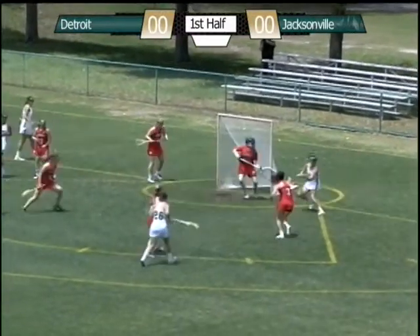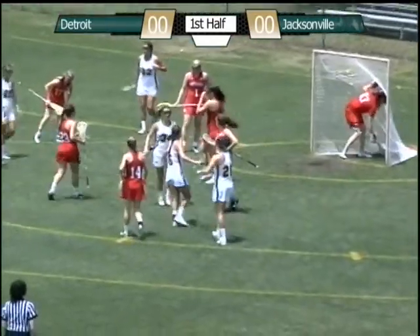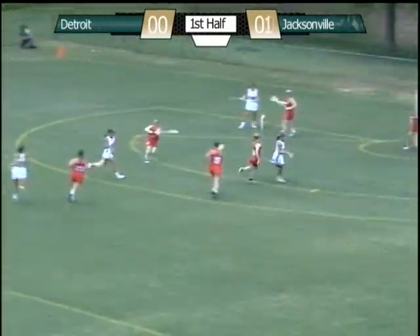Here's a look at the cage. Backdoor cut, shot, score. Early goal by McCord, that left-handed pass.